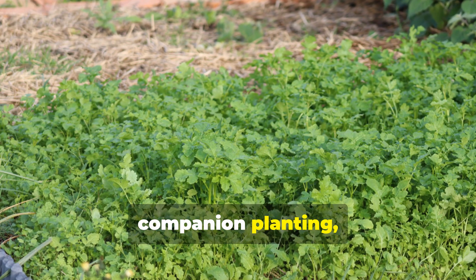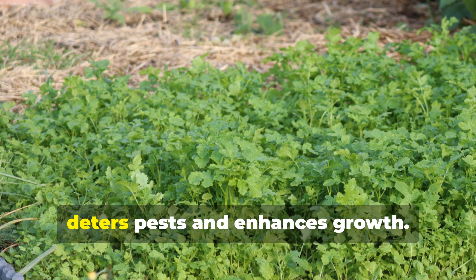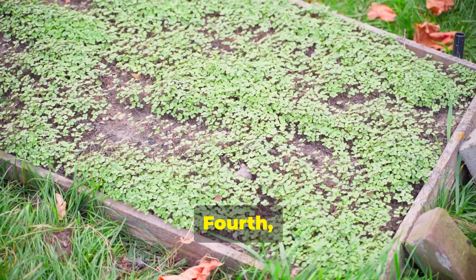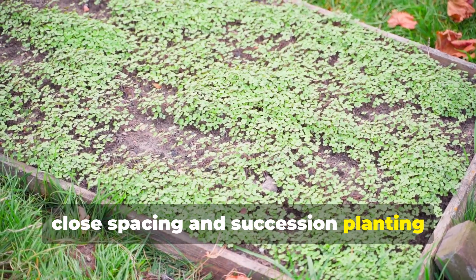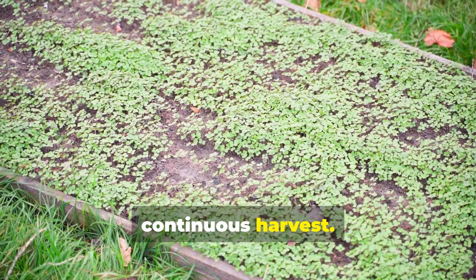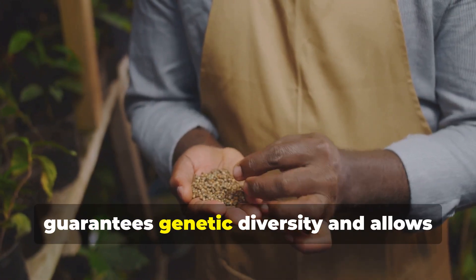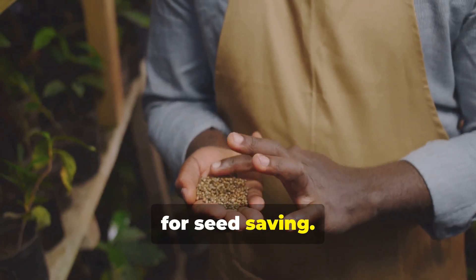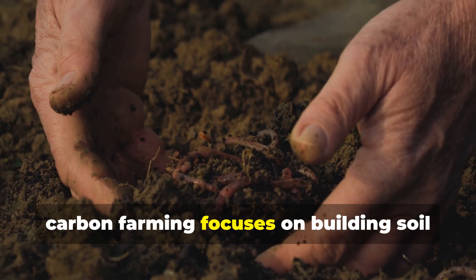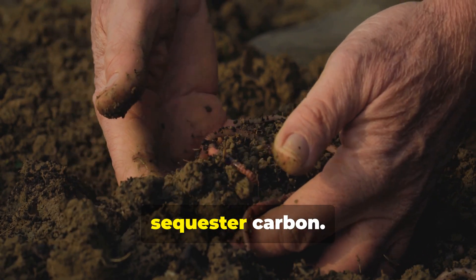Third, companion planting — the strategic pairing of mutually beneficial crops — deters pests and enhances growth. Fourth, close spacing and succession planting maximize space utilization and ensure a continuous harvest. Fifth, the use of open-pollinated seeds guarantees genetic diversity and allows for seed saving. Finally, carbon farming focuses on building soil organic matter to enhance fertility and sequester carbon.